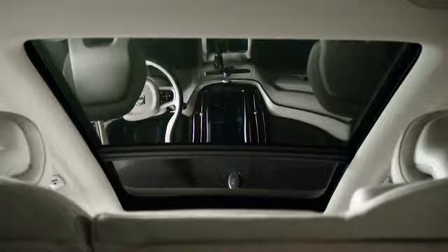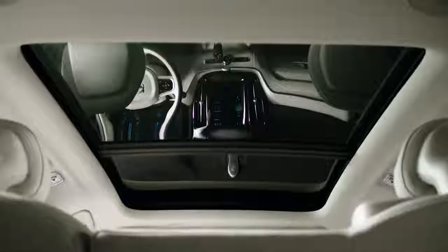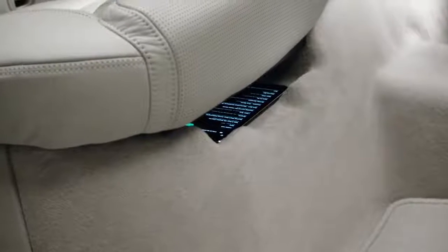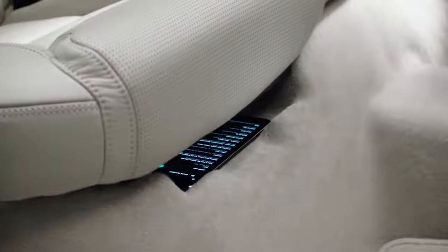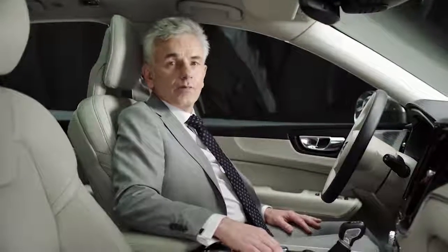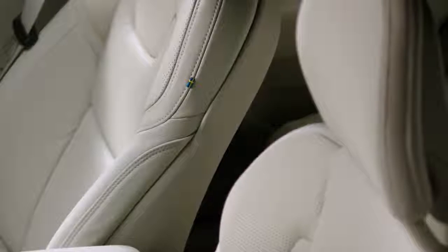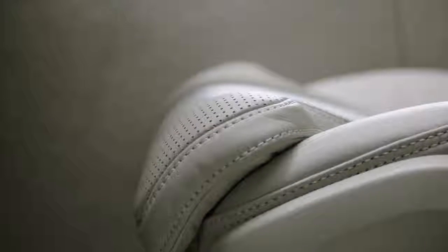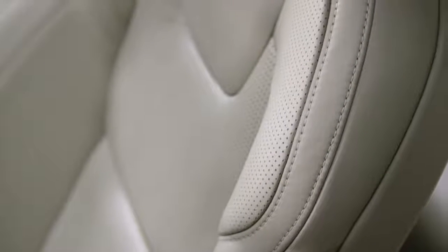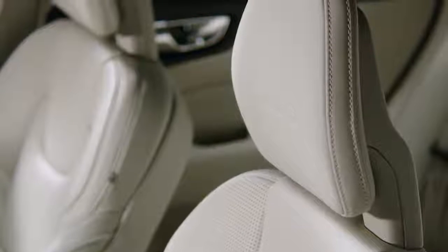A big openable panoramic sunroof is standard. One of many new smart solutions is storage compartments under the back seats. Volvo seats are often regarded as one of the most comfortable on the market. This car has a full power seat with cushion extension, adjustable side support, four-way lumbar support, heating, ventilation and massage — all dressed in nappa leather.